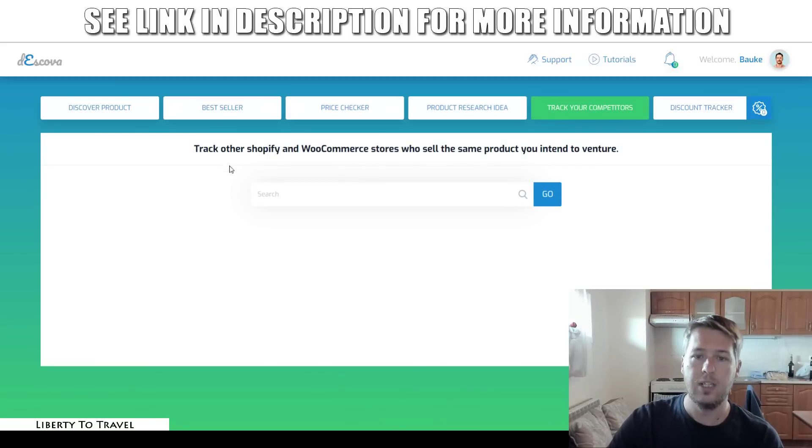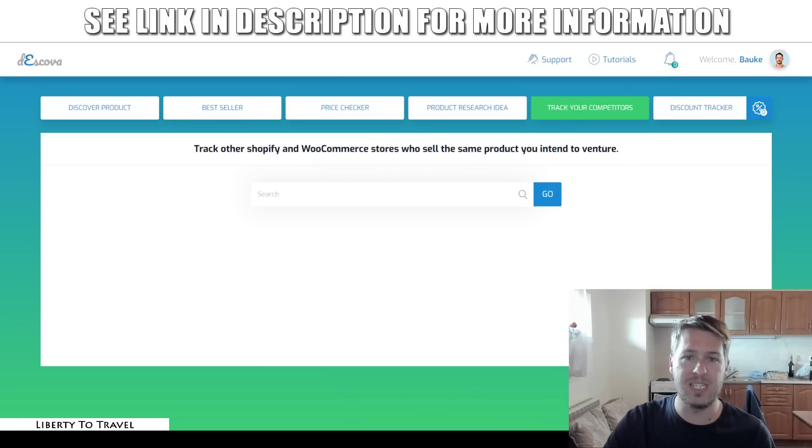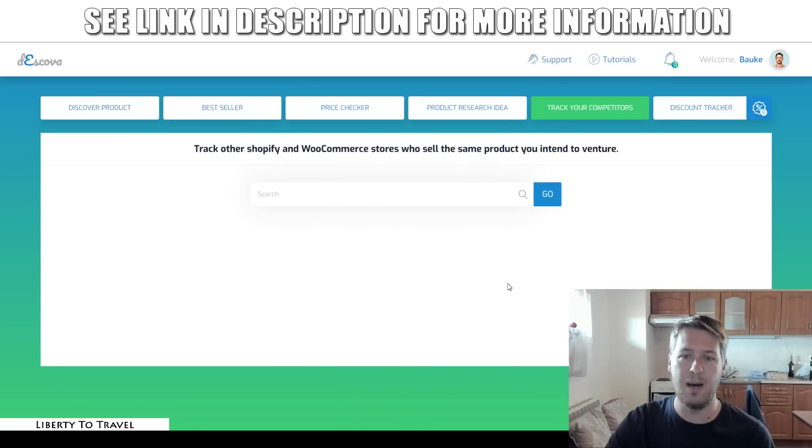'Track your competitors' allows you to track other Shopify and WooCommerce stores who sell the same product that you intend to sell. So let's say we go back to fidget spinners — I think I need to enter the URL of a store here. You just enter the store name or store URL in here, and it's going to track those stores, what they're selling, and what is selling well for them. Then you can go and grab the same products and sell them on your own store. Bonus number one is really going to help you with this, because it's a trick I use to find stores that are already selling products, so you can find those stores and enter their URLs in here to add them as a tracker.